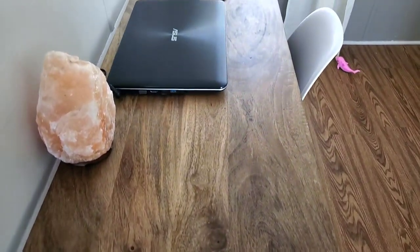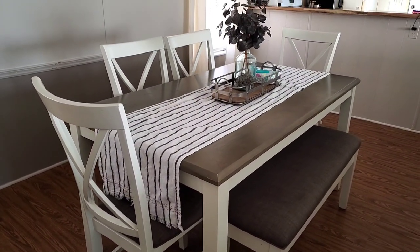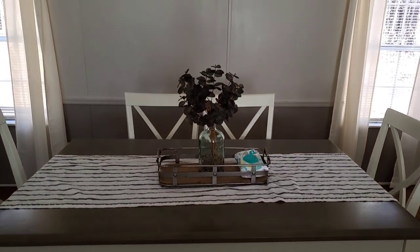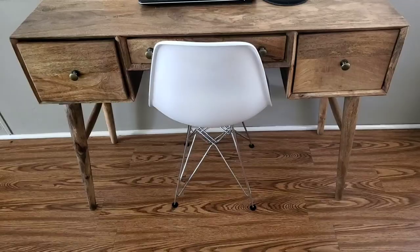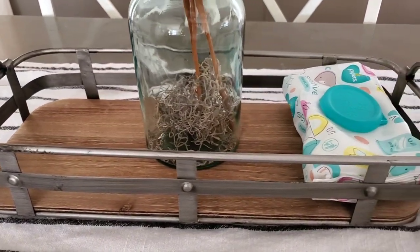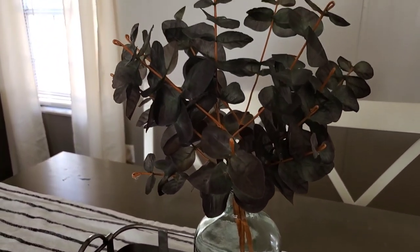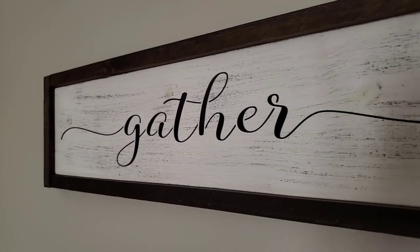Moving on to my dining area — to the left is the hallway to the back bedrooms. The first thing you'll run into is my desk, which is my work area where I keep my computer. Right behind my desk is our dining table, which I ordered from Amazon in the $500 range. I hate the cloth seats because they stay dirty. My desk and chair came from Ross. My curtains came from Walmart — $5 a panel, about $20 total. This tray and the glass bottle and greenery came from Target, and my favorite piece is my 'Gather' sign over the table.